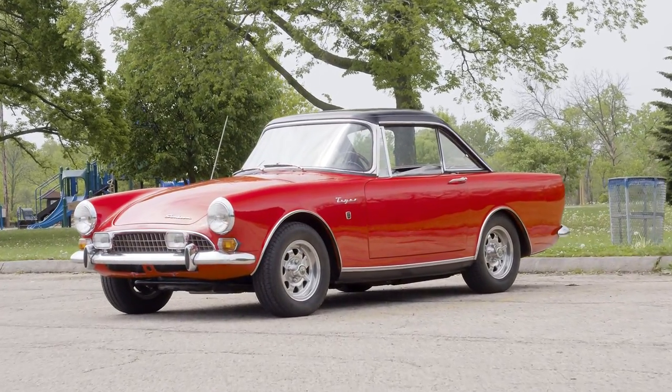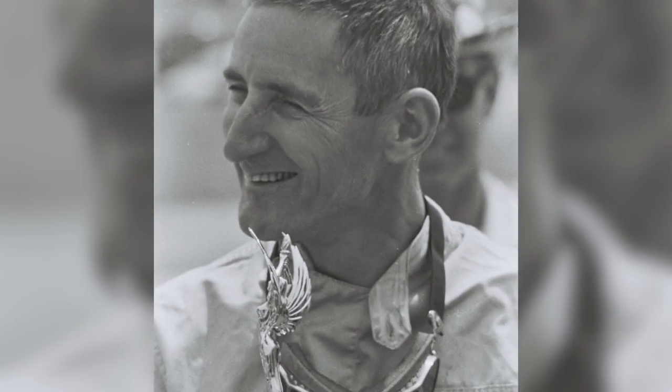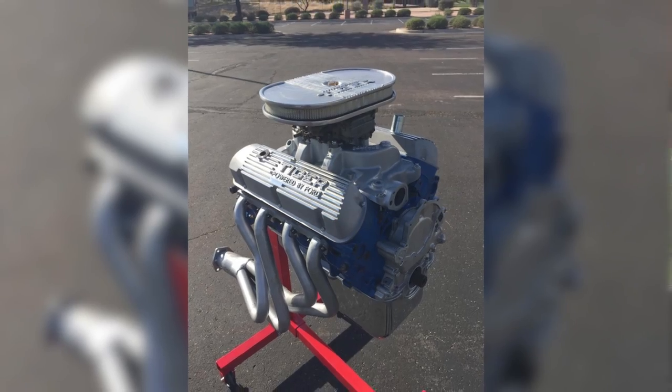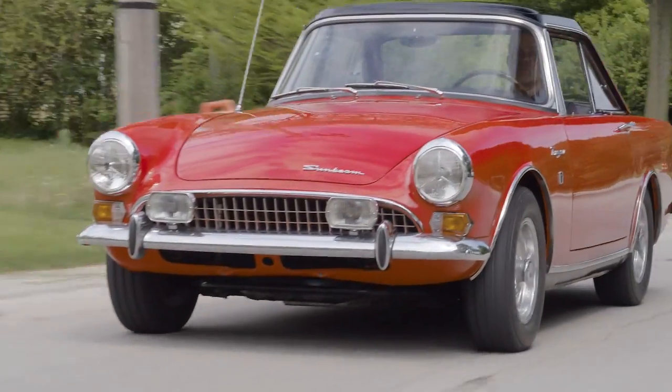I am driving a 1960s British roadster that Carroll Shelby and Ken Miles helped figure out how to stuff a small block Ford V8 into. And you are correct, it is not a Shelby Cobra. In fact, it is a Sunbeam Mark II Tiger.